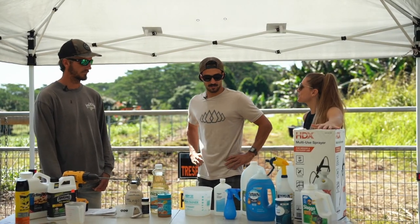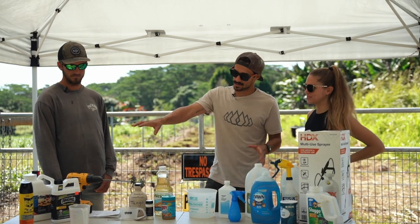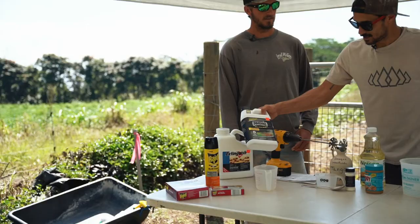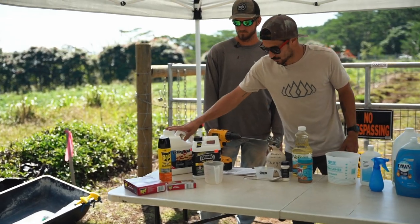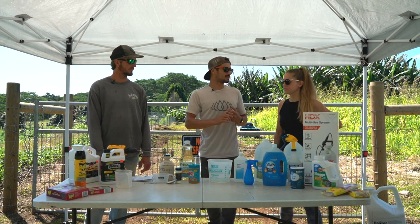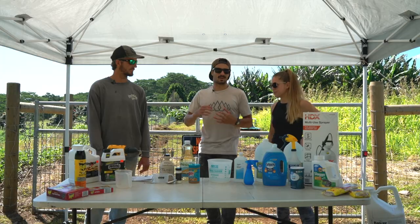We have a few different options on pest control. You'll see stuff like the Raid brand in stores, which is very common, but for fire ants there's also more intense products — Amdro, Extinguish, Ortho — but these are all really heavy chemical-based substances that you don't want to use around your animals or your crops, fruits, and all that stuff.